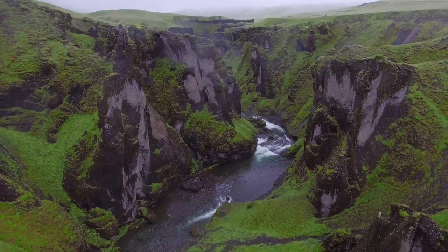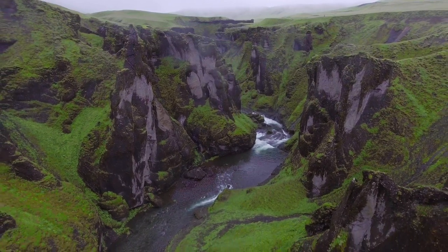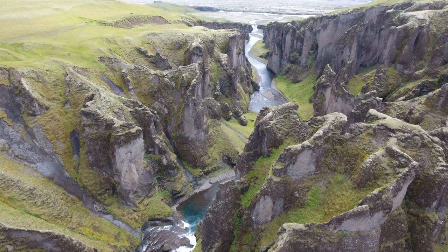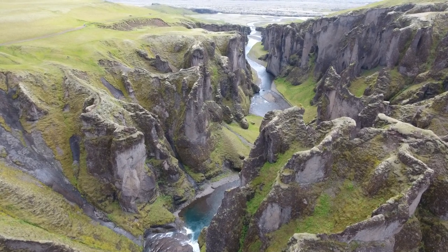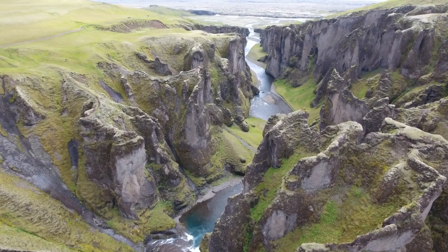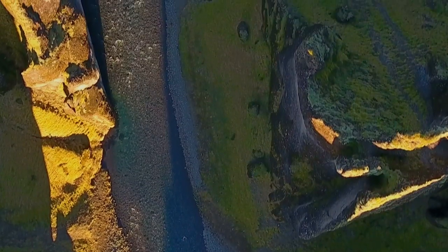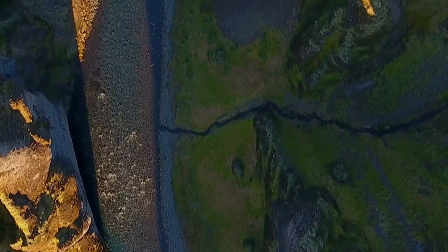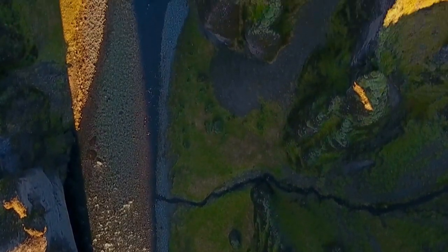Fjaðrárgljúfur Canyon is one of the most stunning locations on the south coast of Iceland. It was chosen as a filming location for the first episode of Season 8 of Game of Thrones, in a scene where Jon and Daenerys fly their dragons for the first time together. Skógafoss, which is not far from the canyon, was the final destination of their flight.